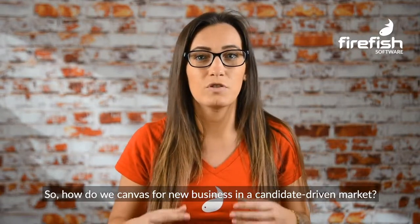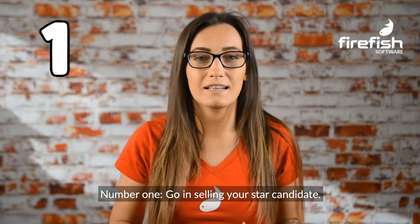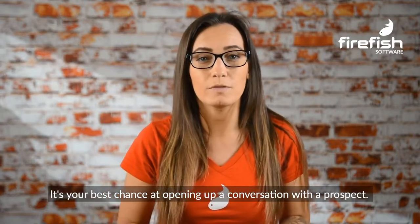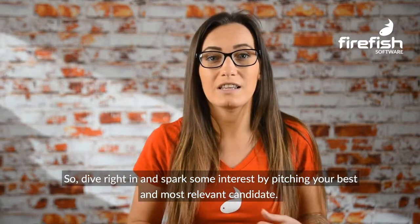So how do we canvas for new business in a candidate-driven market? Number one: go in selling your star candidate. It's your best chance at opening up a conversation with a prospect, so dive right in and spark some interest by pitching your best and most relevant candidate.